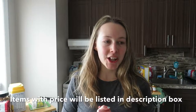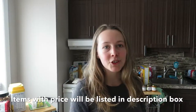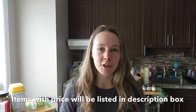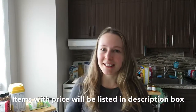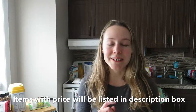Hi guys, welcome back to my channel. On today's video I'm going to be doing a $300 grocery haul. I'm not going to go through every single item, just certain items that you might be interested in purchasing yourself. These items are from Fresh Co and Costco. I do live in Canada so these are Canada stores, but Costco is worldwide.